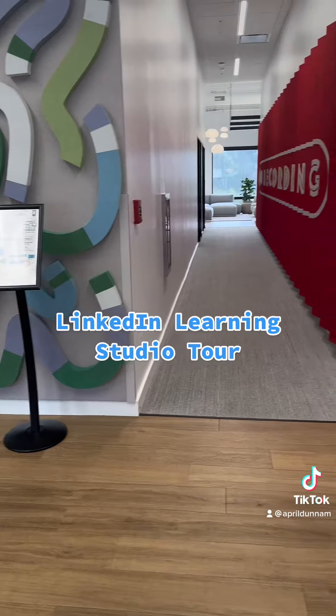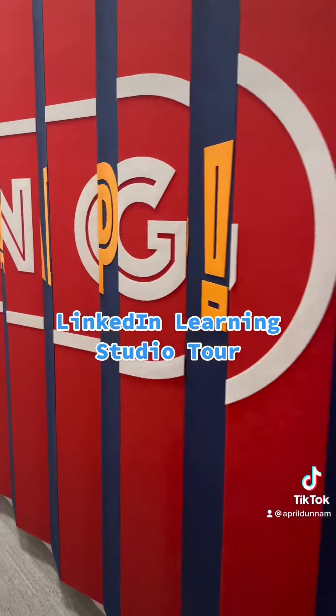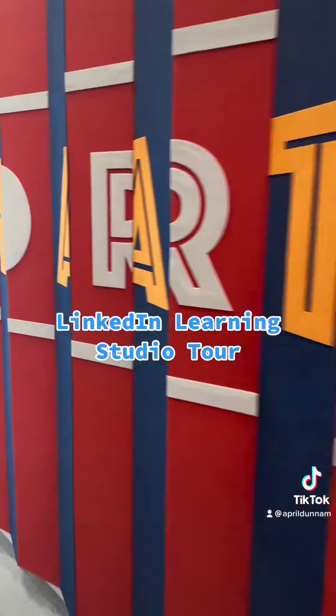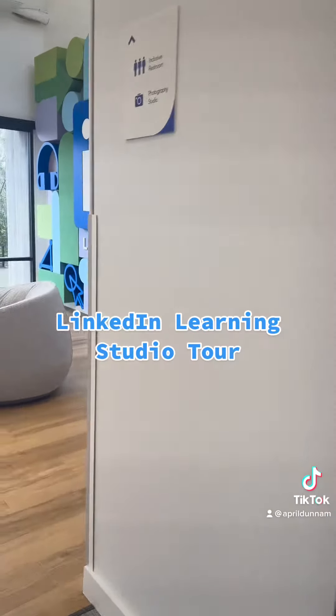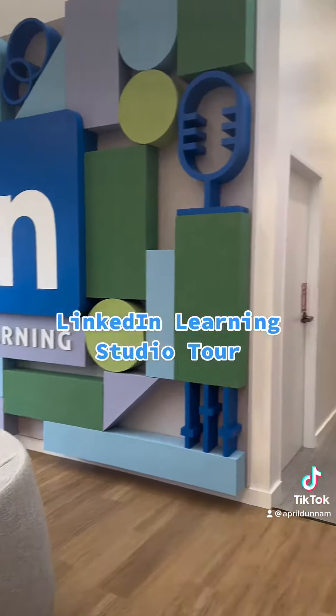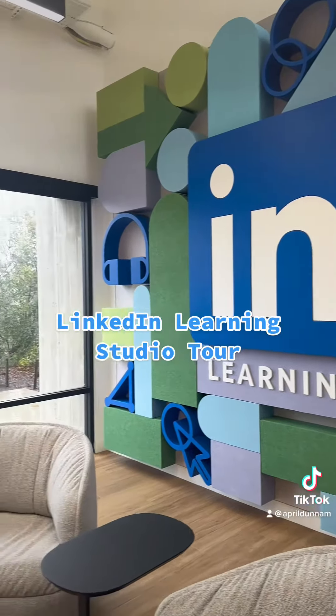And now this is the building where I spend most of my time, because that's where you do the recording. As you walk in, you see these awesome panels that say 'recording.' And what's cool is as you walk out, it says 'that's a wrap' — I thought it was a cool little effect. Then we have this great selfie spot with the LinkedIn graphic on the wall. And if we look to the right, that's where the recording booths are and it says 'recording in process.'